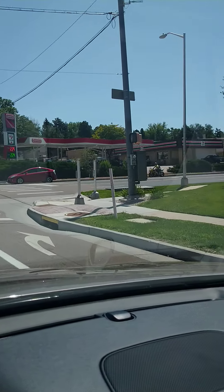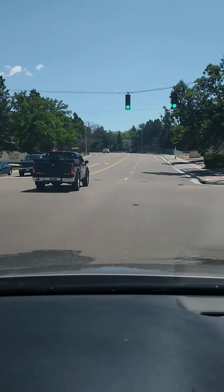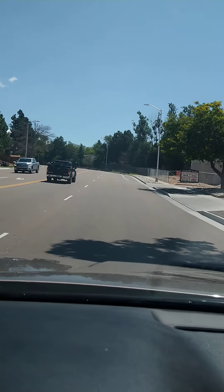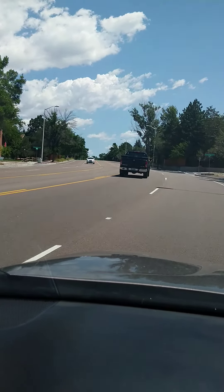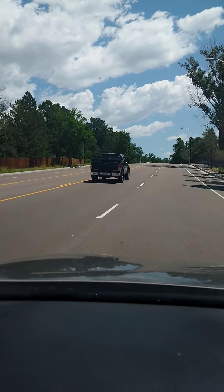You have a gas station here and a couple of stores, but all this is basically surrounded by neighborhoods and houses. There are very few businesses around here — not until you get out to Powers, which I'll be hitting in a few minutes.